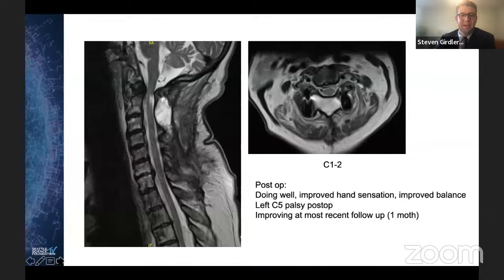Here's a post-operative MRI. She's doing well — she has improved hand sensation and improved balance. She did develop a C5 palsy, but it was improving at her most recent follow-up.